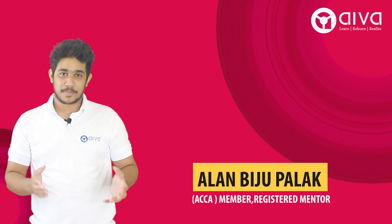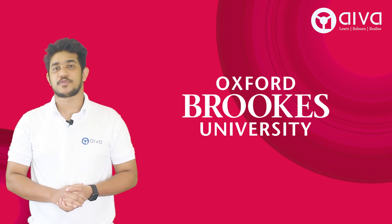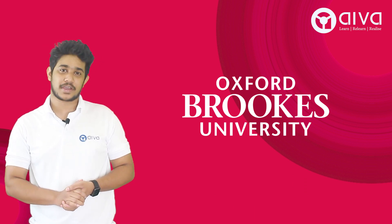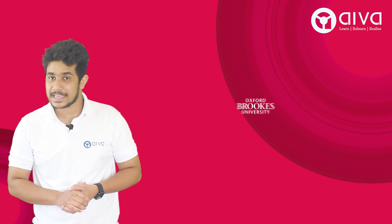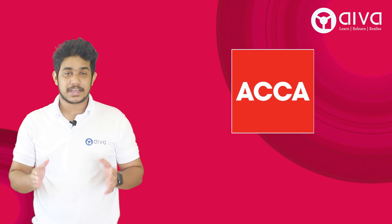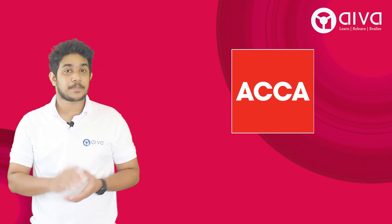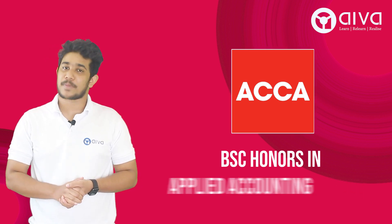Hi everyone, I'm Alan, your mentor for the Oxford Brookes University. Oxford Brookes University is one among the top 40 universities in the UK and has a strategic alliance with ACCA, providing all ACCA students the eligibility for appearing for the Oxford Brookes University's degree program — BSc Honours in Applied Accounting.